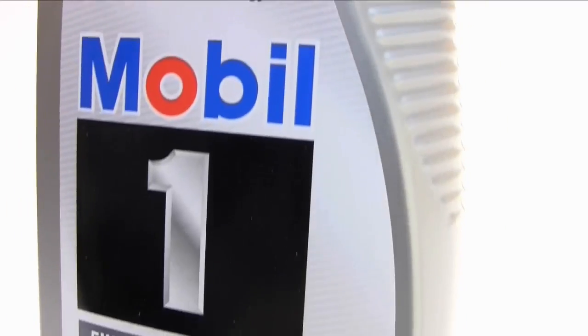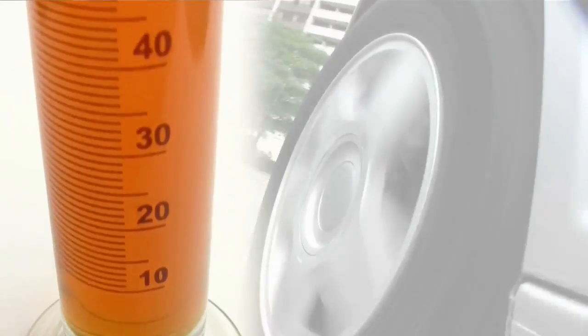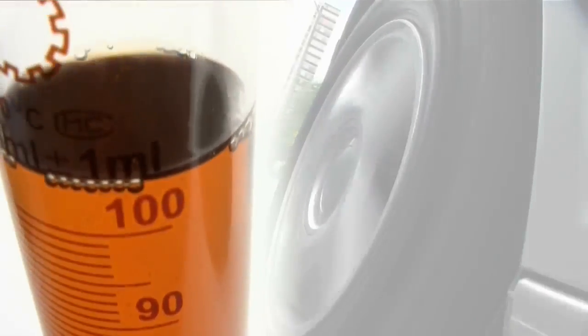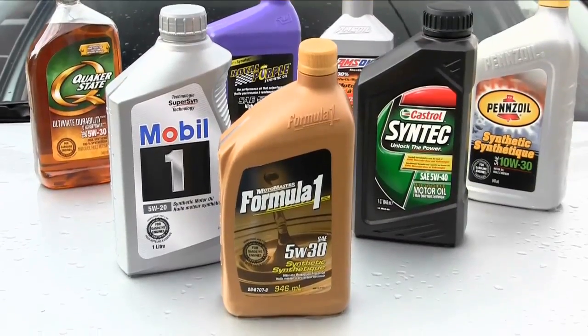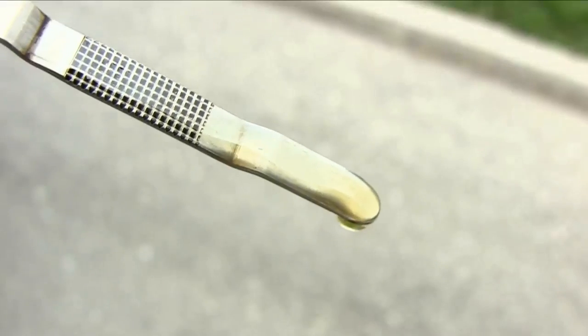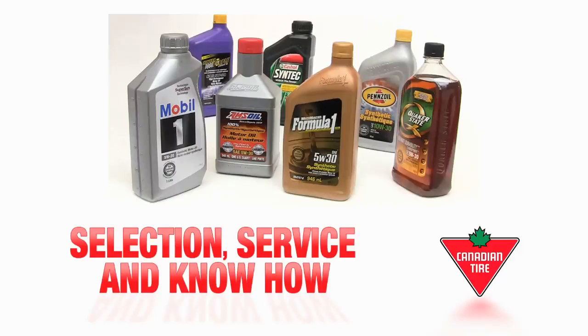Since they were first commercially introduced in the mid-70s, synthetic motor oils have constantly evolved to serve the needs of motorists and the cars they drive. Today, there is no better choice than synthetic motor oils for maintaining engine reliability, performance, and protection. Canadian Tire has the selection, service, and know-how to help you with all your engine lubricant and maintenance needs.